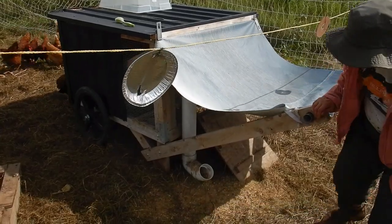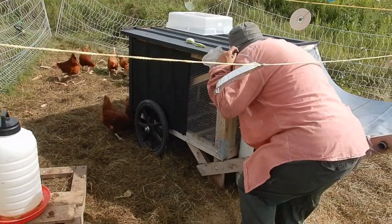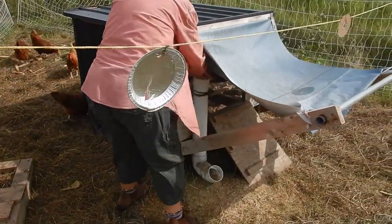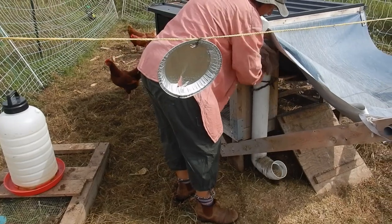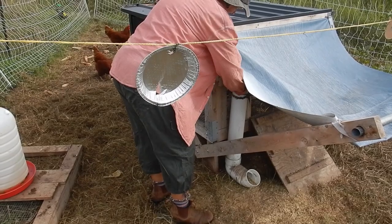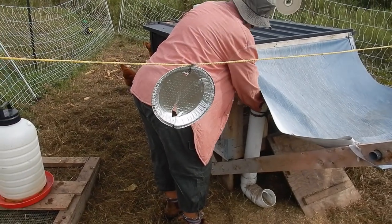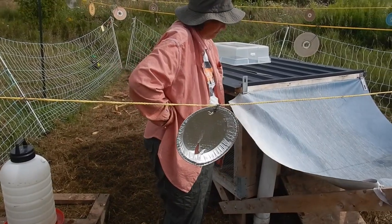And then I have a feeding tube — that's where their grain is for the day. They're pretty well gone through that. Some days with warmer weather they don't eat as much.